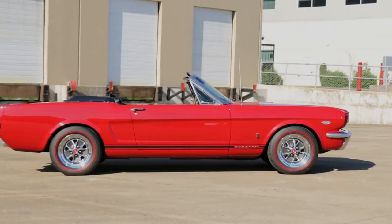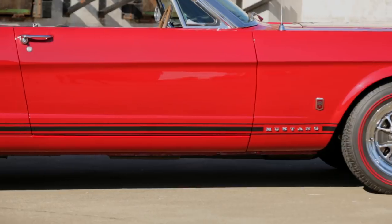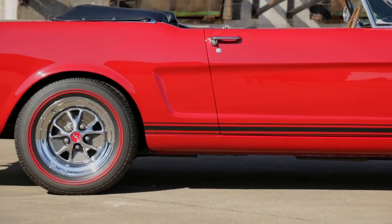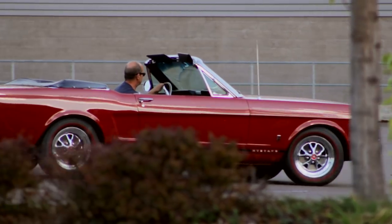Well, lots of Mustangs, as 1966 saw the highest production of Mustangs ever, with totals reaching over 607,000 for the year. But this one is special, and we'll show you why.